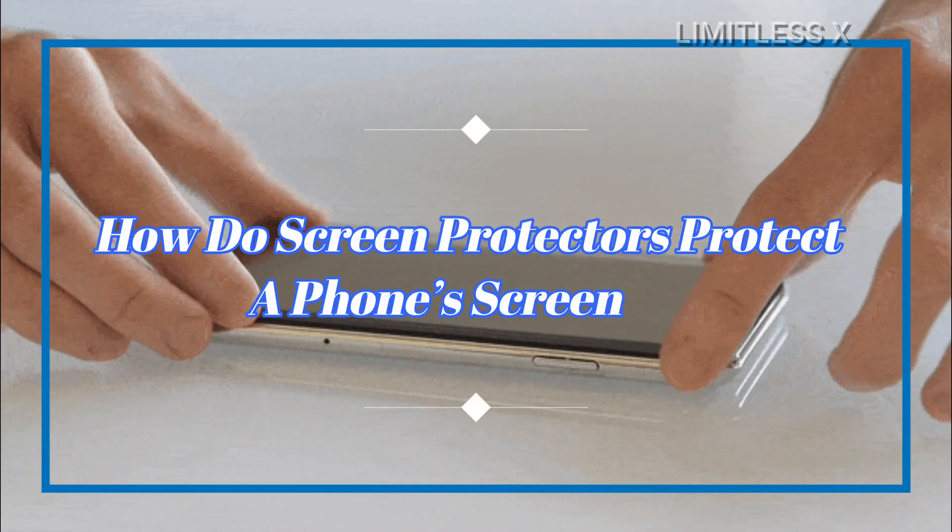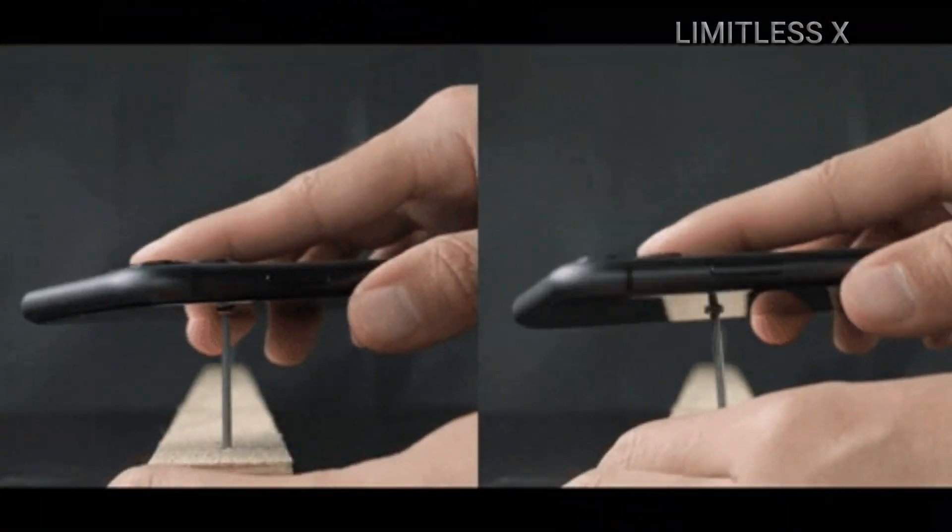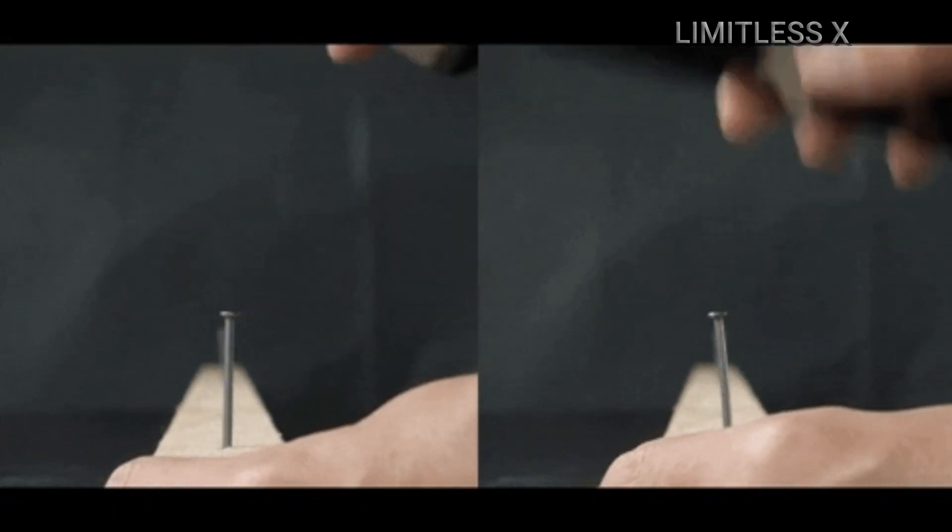How do screen protectors protect a phone's screen? A screen protector shields a smartphone's screen from scratches and cuts, but the general public perception of its usefulness as an overall screen protector may be overestimated.